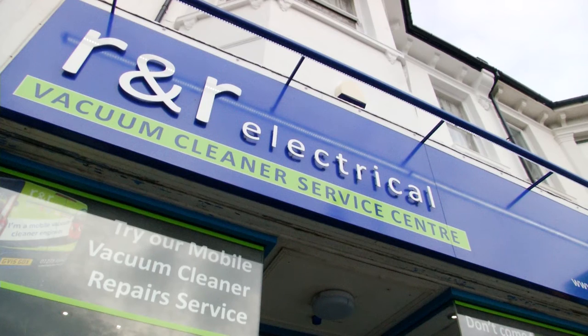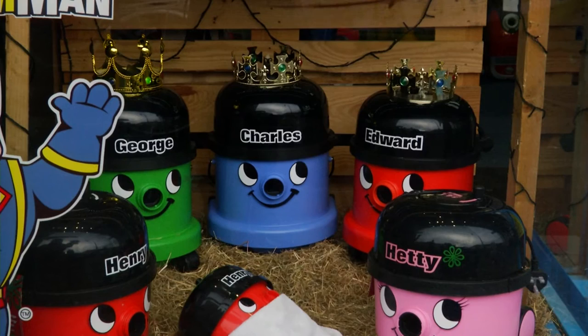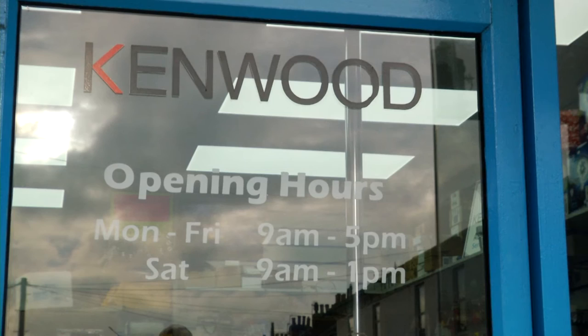R&R Electrical in Blatchington Road in Hove is attracting a lot of attention from shoppers after recreating the biblical Christmas scene with Henry vacuum cleaners in front of their shop window. In previous years the shop had used vacuum cleaners to create a scene of Santa riding his sleigh with a reindeer, but decided to go for something a little different this year.